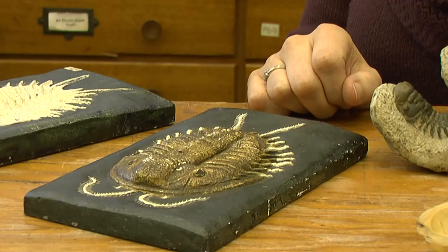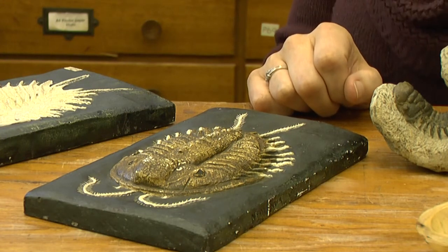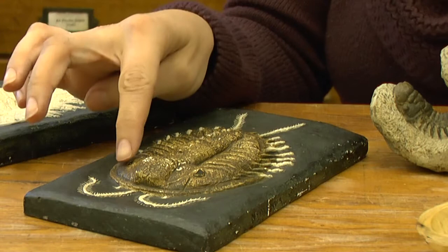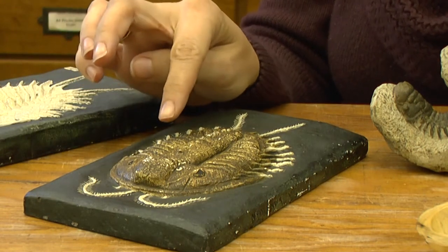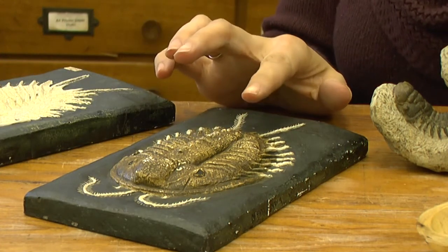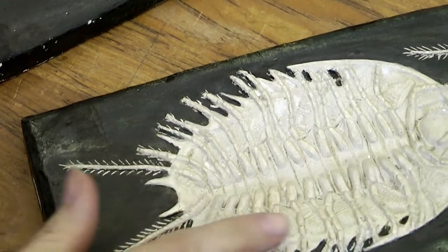Trilobites lived 525 to 250 million years ago. Like all arthropods, they have an exoskeleton made up of three distinct parts: the cephalon, which is the head, and the segmented body, which is the thorax, and the pygidium, or tail. So this was all to protect the soft body parts, which you can see here.